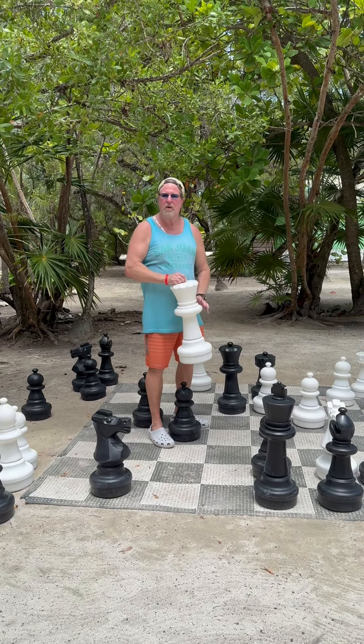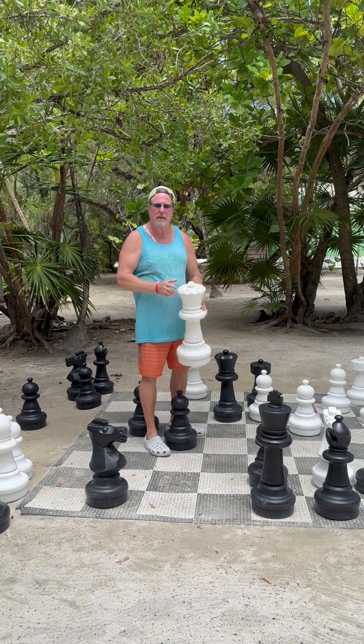Welcome to Mahogany Bay, Roatan Honduras. It's 1270, what they're talking for.